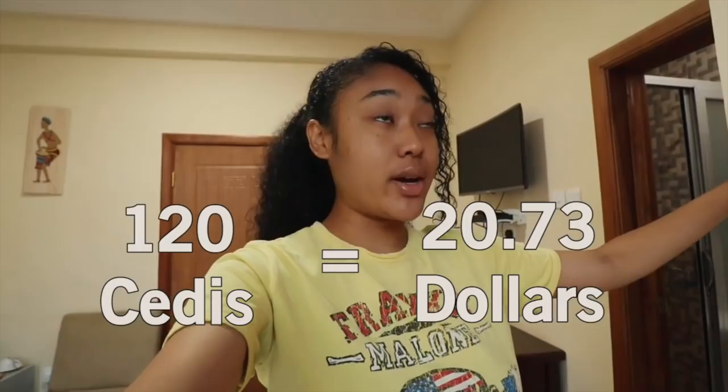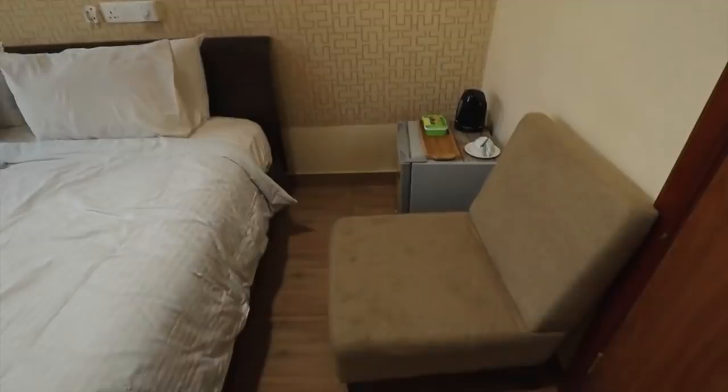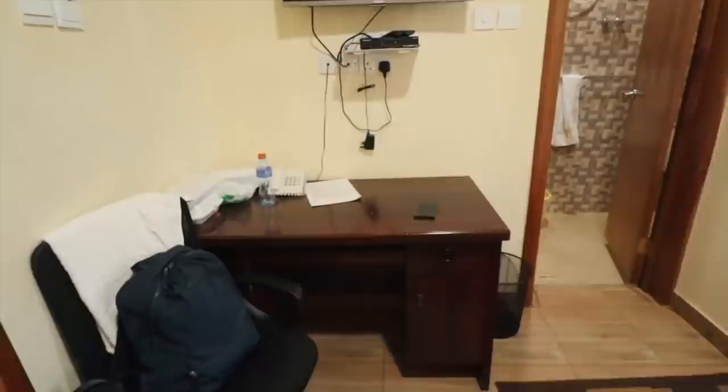We went to a place before this that was 120 cedis a night — no Wi-Fi, no air conditioning. This hotel is 250 cedis. We just needed a place to rest for a couple hours before we continued working today. The room has a bed, a little couch, a fridge, a desk, closet space, air conditioning — because the north is way hotter than Accra — plus a shower, sink, and toilet. Basically it's pretty good, just everything you might need at a simple hotel rest stop.